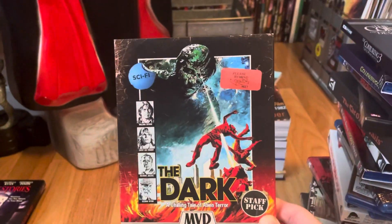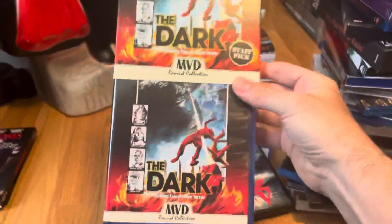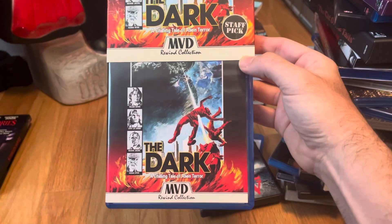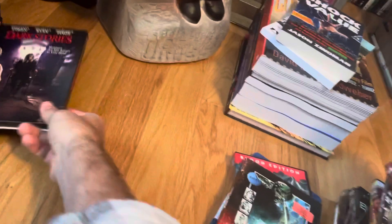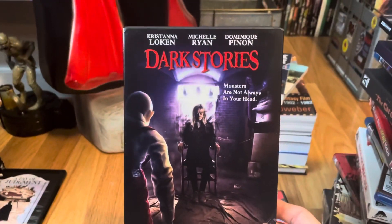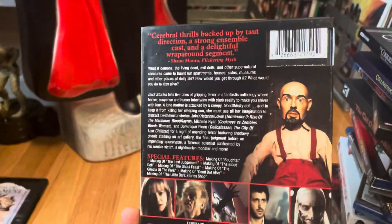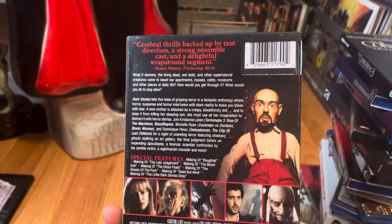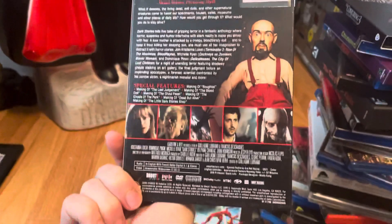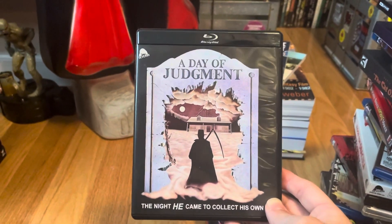The Dark — I had to double, triple, or quadruple dip on this one. It's one of my favorite movies — a cool little alien story. Then a horror anthology I'm looking forward to checking out — I should give it a spin in October — Dark Stories. Another one getting mixed reviews.